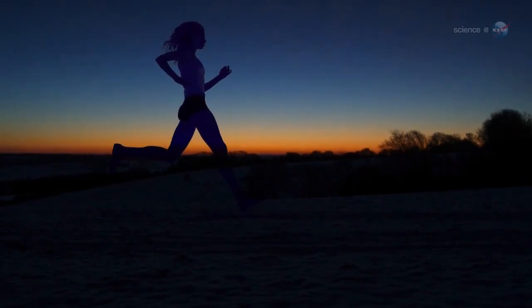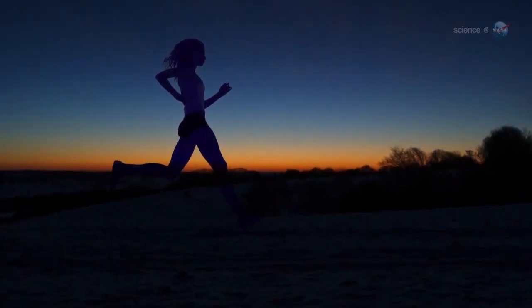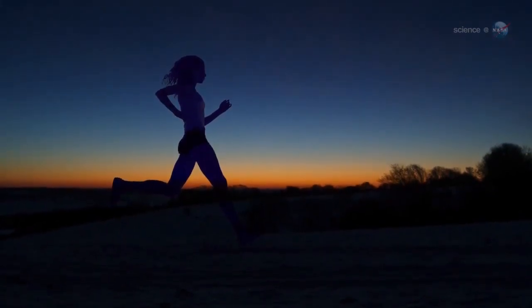Usually, waking up before sunrise is a good way to get a head start on the day. On October 21st, waking up early could stop you in your tracks. Blame Halley's Comet.